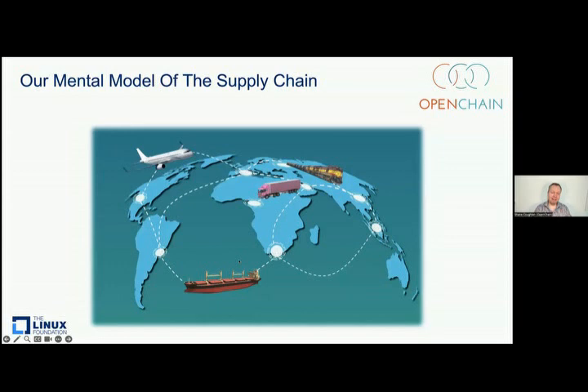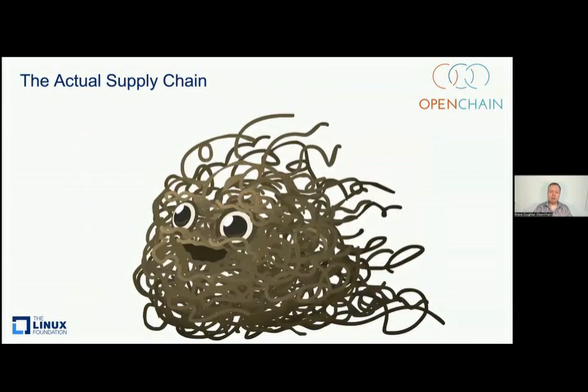Fundamentally, the OpenChain project is about the supply chain, and we're interested in how the supply chain can be managed. The mental picture that people have of the supply chain is something neat and tidy, where the reality of the supply chain is somewhat chaotic.